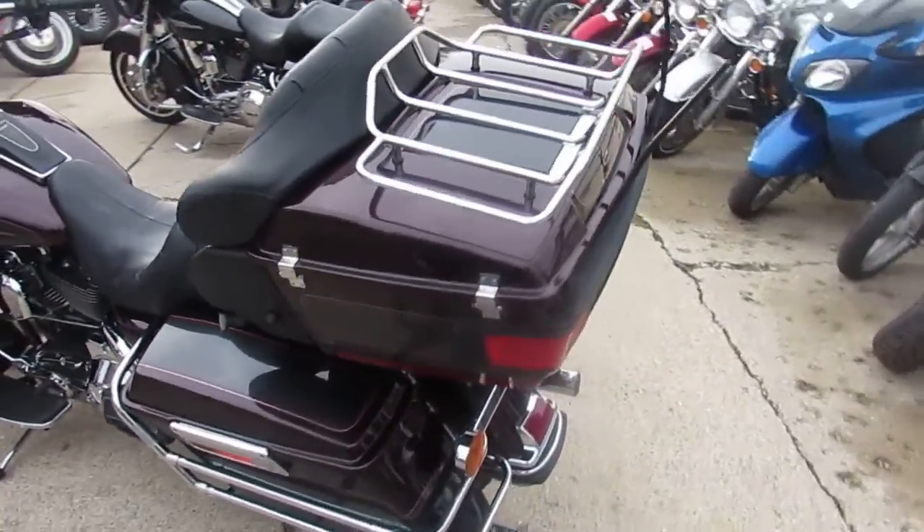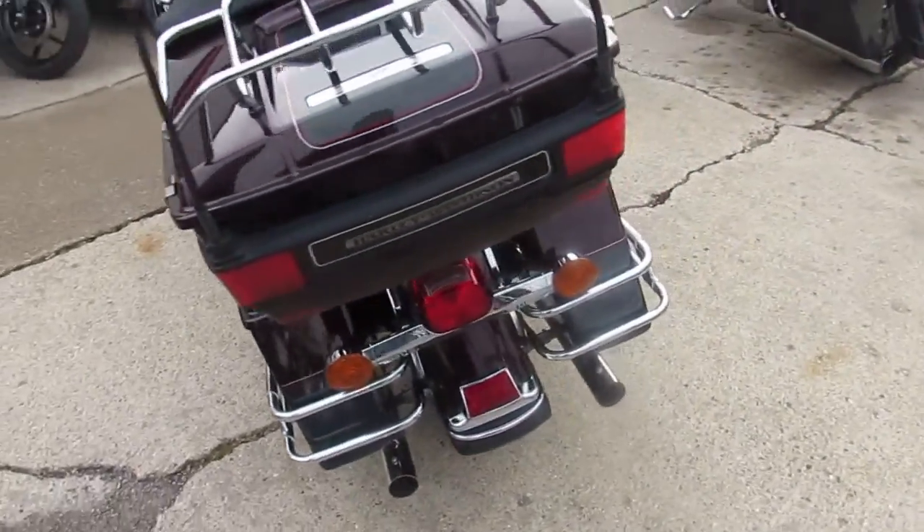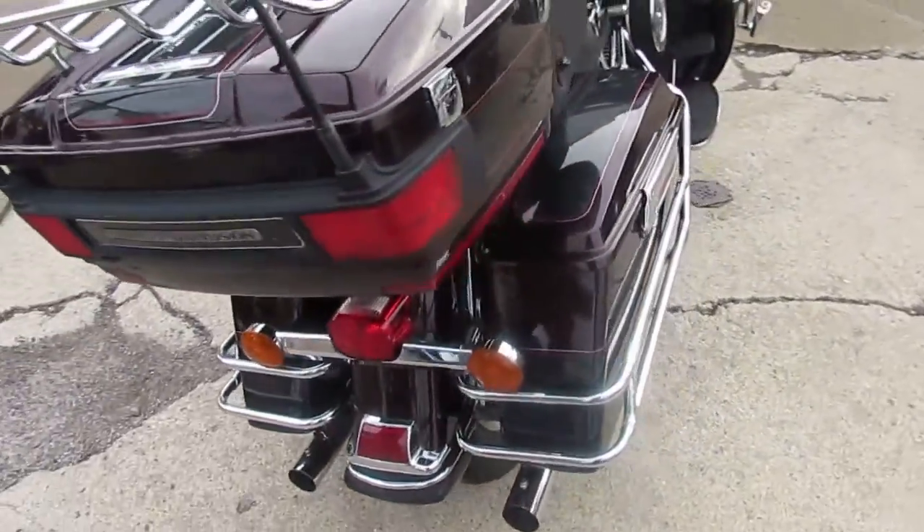As you guys can see, chrome's in great shape, paint's real nice. It's a 2006 Electra Glide Classic.